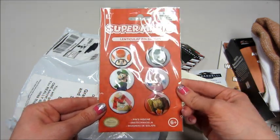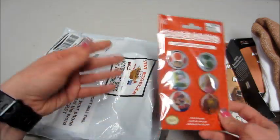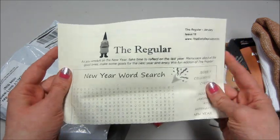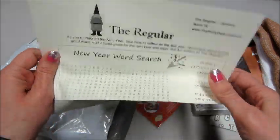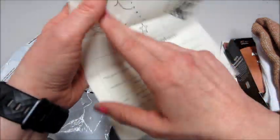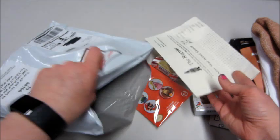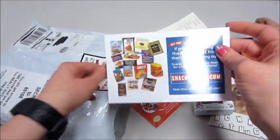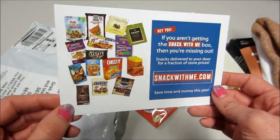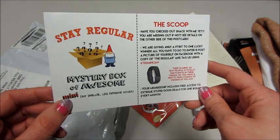So obviously a very random bag. Then you always get one of these — it's a little word find. It tells you that's for the January box, and then some other little brain teasers and things to fill out, and then an advertisement for their snack box, which I haven't tried yet but it seems really fun. I like getting food boxes.